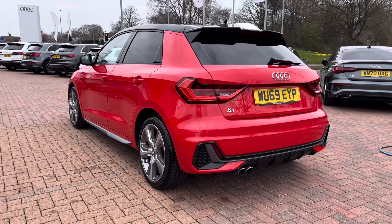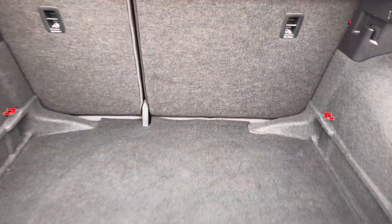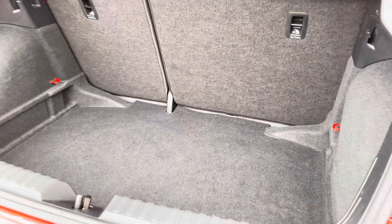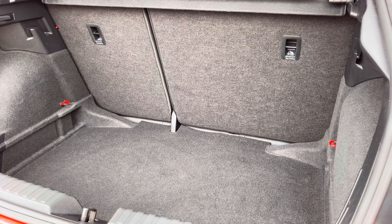This vehicle also comes with rear parking sensors, which makes manoeuvring and parking incredibly easy, and it also has dynamic rear indicators that look spectacular out on the road. The boot is manually operated and as you can see there is plenty of space for the weekly shopping, a couple of small suitcases, even a pram — and if you need any more room, the back seats do fold down.